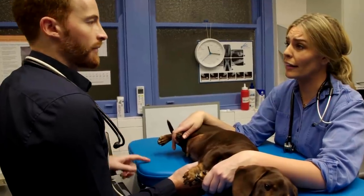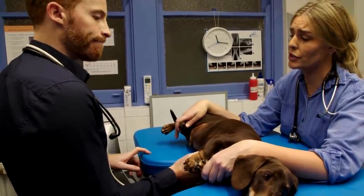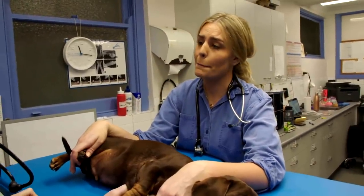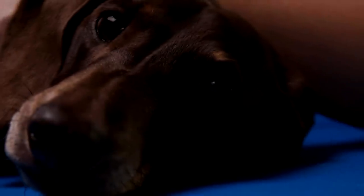They develop complications like congestive heart failure and they need treatment. They can unfortunately die from this condition. It's one of the most common causes of death in older small breed dogs.